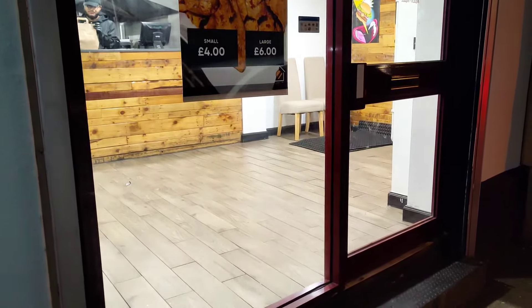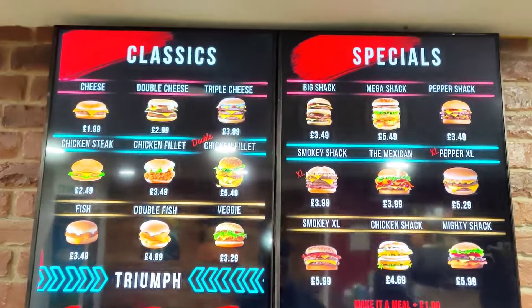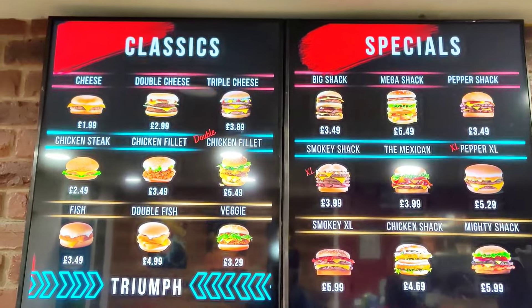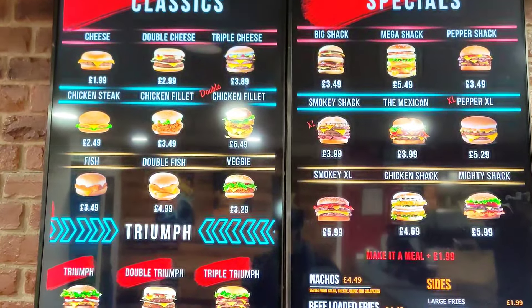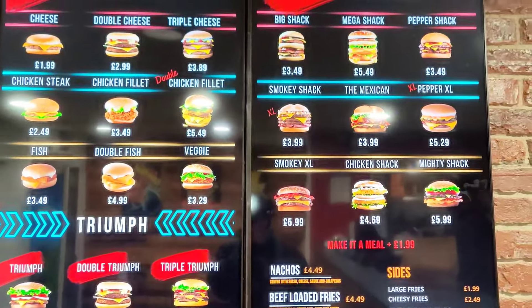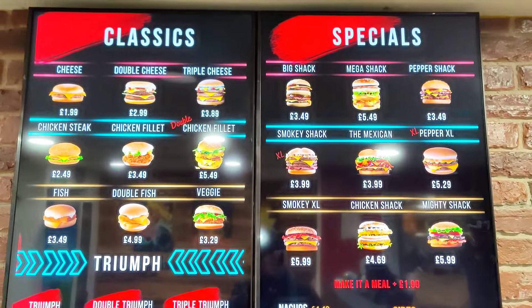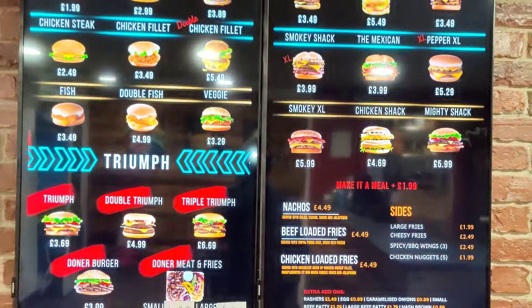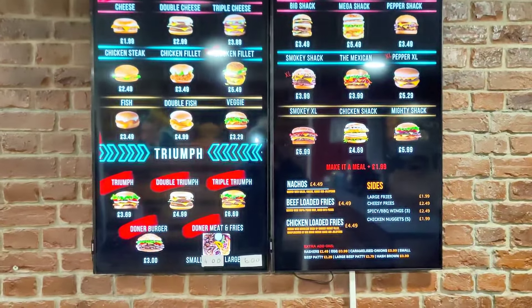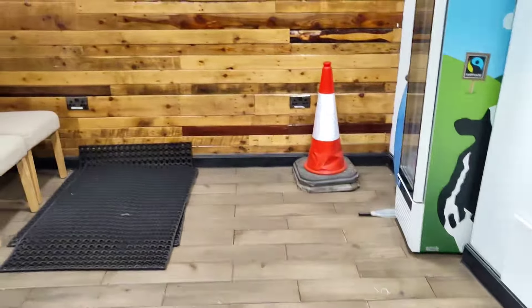There you go — Burger Shack. No seating available though. So here's the menu — you've got classics and specials. Three-pan, two-pan, three-pan — £3.89, £3.49. And then you've got some burgers down here as well. Not bad for the prices to be honest. Inside there's not that much seating available as you can see.